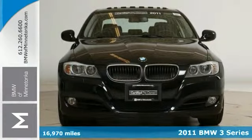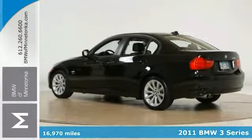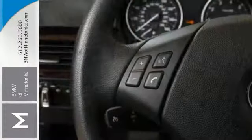There are used cars, and then there are cars like this well-taken-care-of 2011 BMW 3 Series. This one has a posh interior and a wealth of fantastic features. And if you want a cream puff with style, this is definitely it.